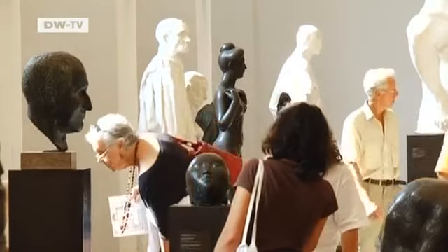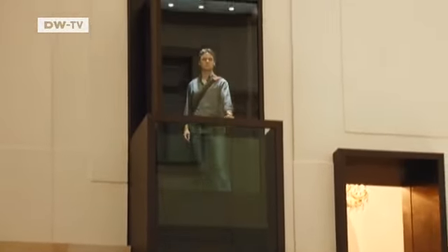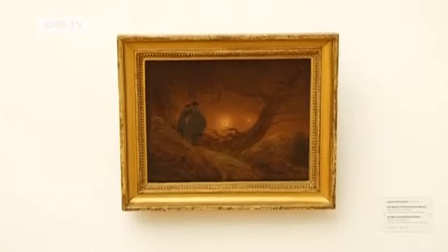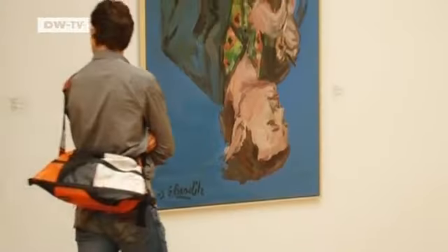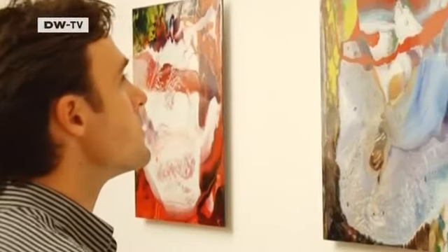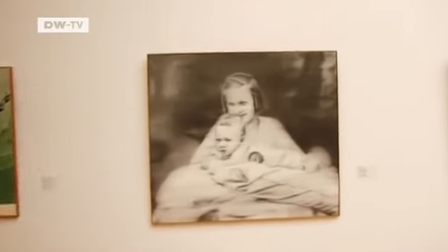The Albertinum has a large sculpture collection, as well as the gallery of new masters. The tour begins with works by Caspar David Friedrich. Each room is devoted to a particular era or painter. The works by Gerhard Richter, however, take up two rooms. The famous Dresden painter donated many of his works to the city, but demanded in return that the museum be remodeled. This was one of his conditions — if he gave so many works to the city, then it had to build something new.